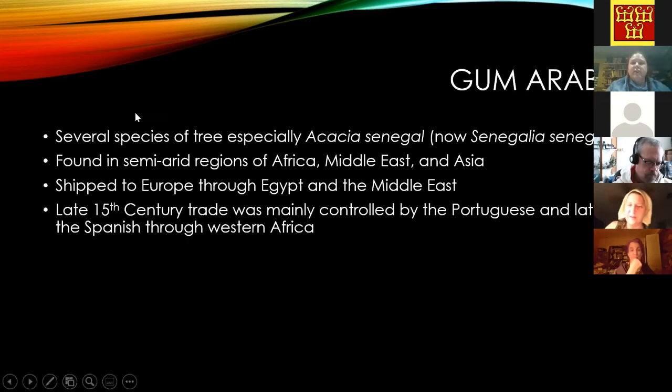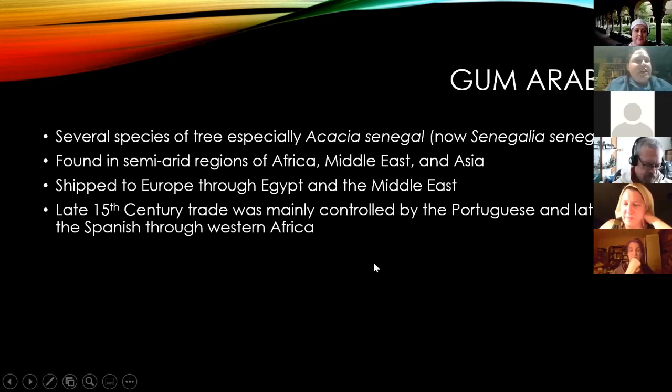Gum arabic is the sticky material used in paints and gesso — it was everywhere if you were an artist at the time. It comes from acacia trees in the semi-arid regions of Africa, the Middle East, and Asia. There was a lot of Portuguese trade coming through an island in Africa, and later the Spanish took control of that island. Unfortunately, alongside the gum arabic trade, it was also part of a slave trade for the Portuguese.